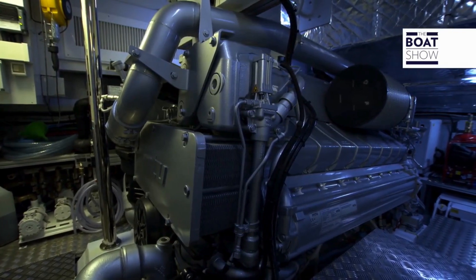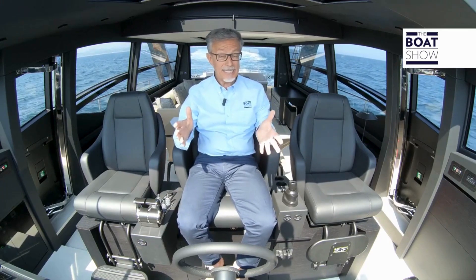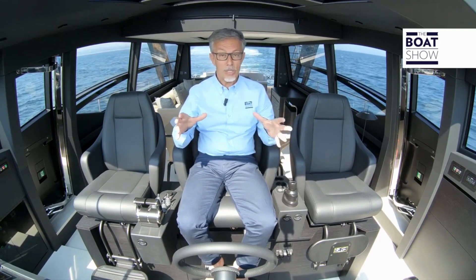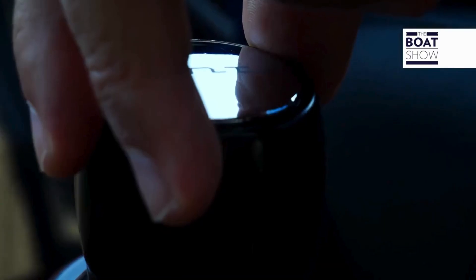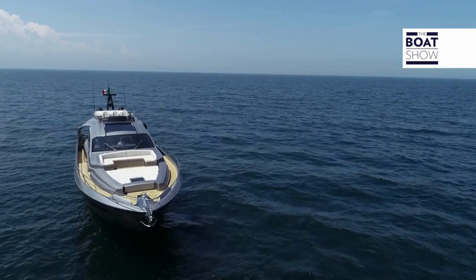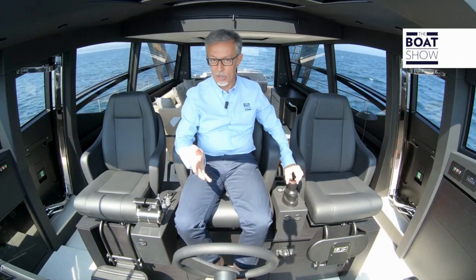The propulsion system is made up by two 2,636-horsepower MTU engines combined with surface propulsion. Using this transmission system for controlling the ship requires certain experience, especially while maneuvering. But here's a joystick — it's a product by Zenta. It controls at the same time the bow screw, the stern screw, as well as transmissions, inverters, and accelerators.